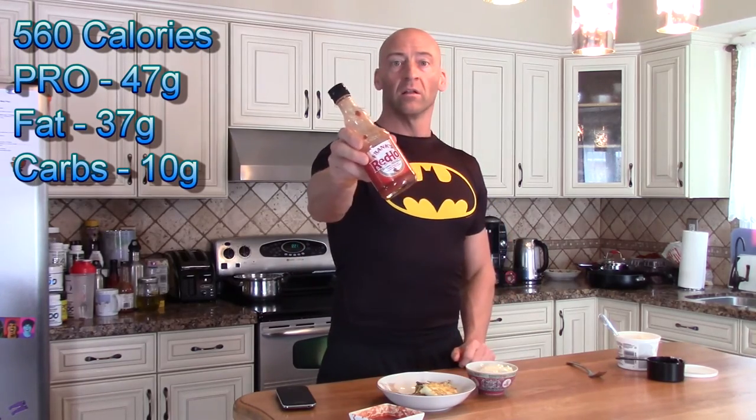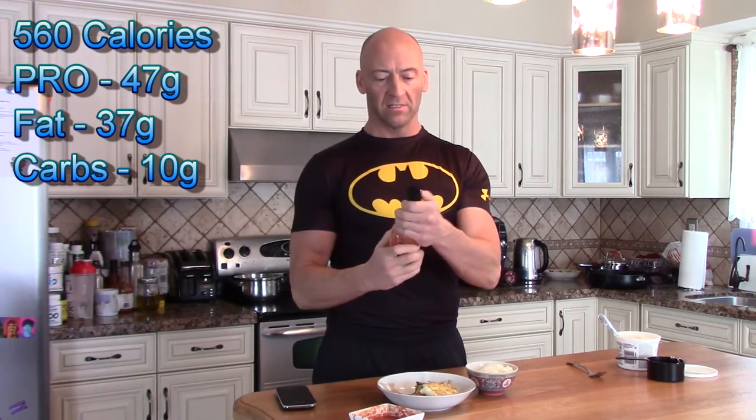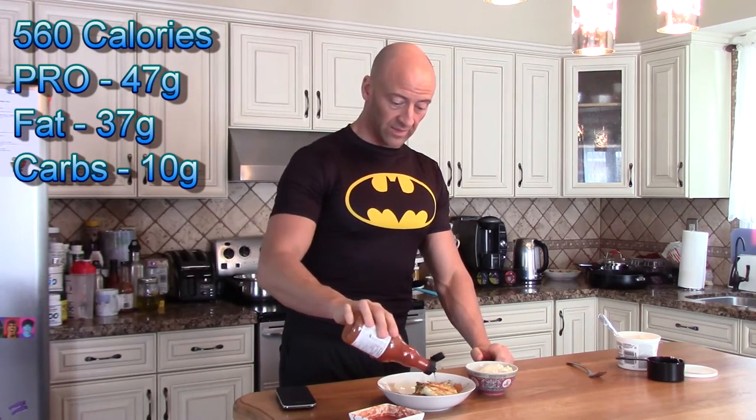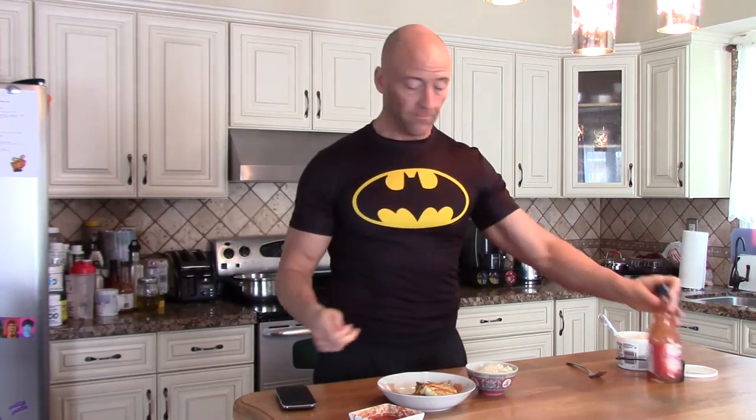I always throw in a little Frank's Red Hot or Sriracha — I honestly do put that on everything. Lots of it; I'm addicted to hot right now. Bon appétit. I'll catch up with you when I'm hitting my mid-morning snack.